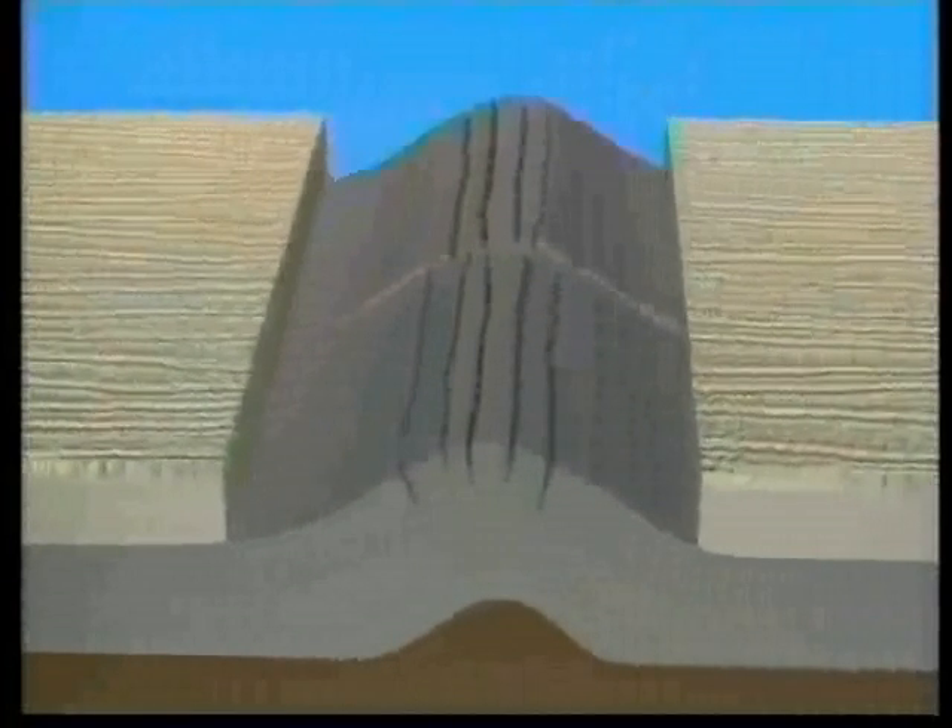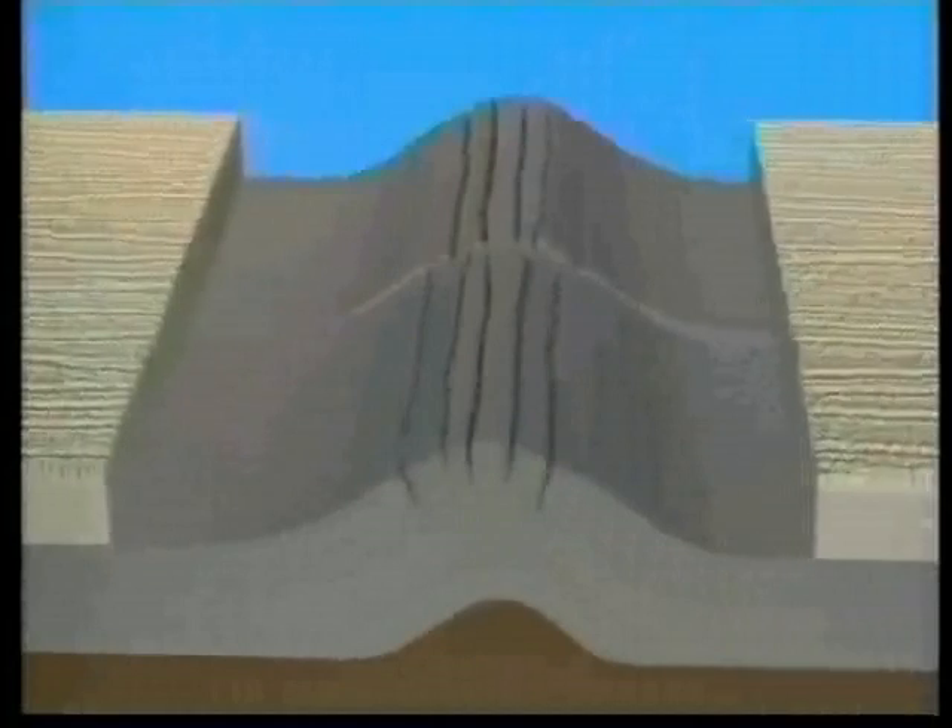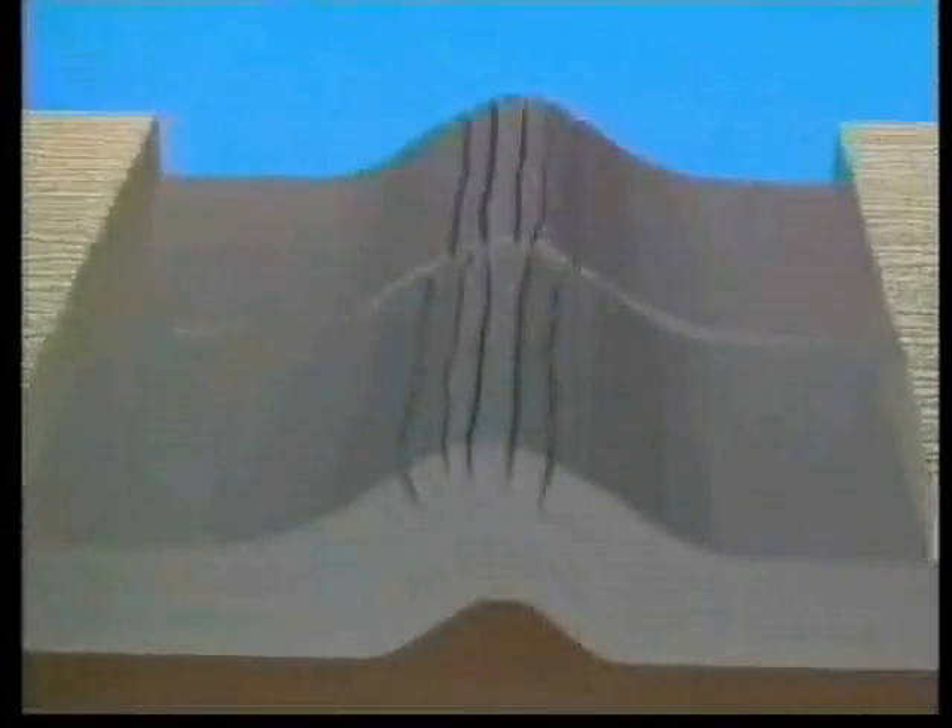Experiments show that as erosion widened the rupture, its width became so great that the compressed rock beneath the subterranean chamber sprung upward, giving birth to the mid-oceanic ridge that wraps around the earth like the seam of a baseball.